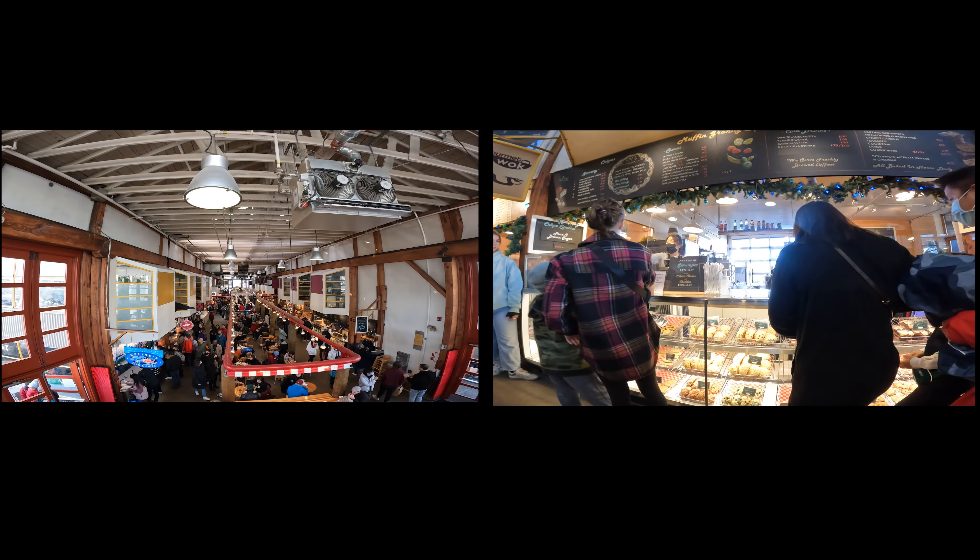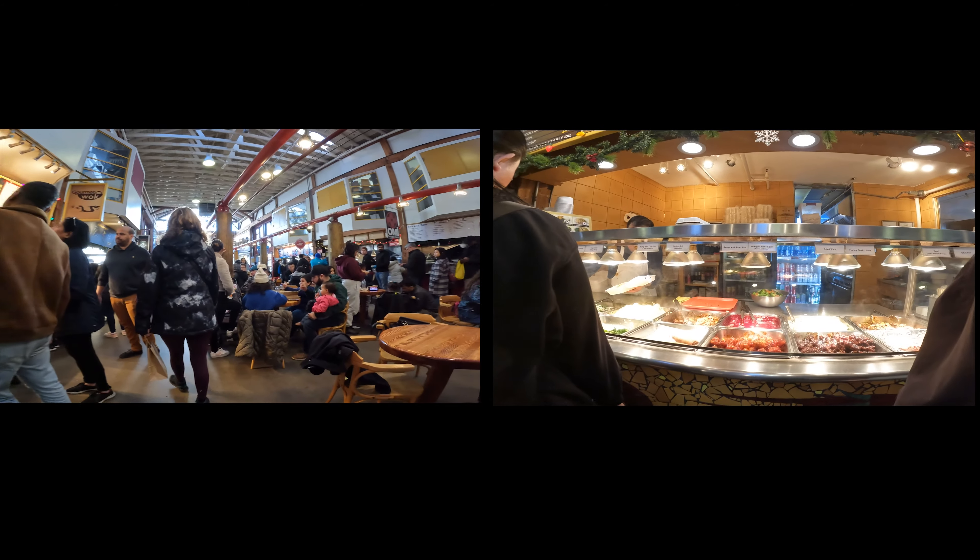On the other side of the building, you will find the food court section. That was what I had been looking forward to.